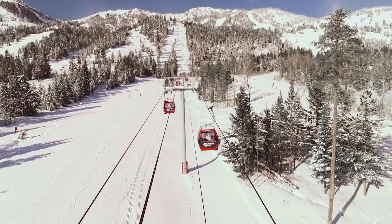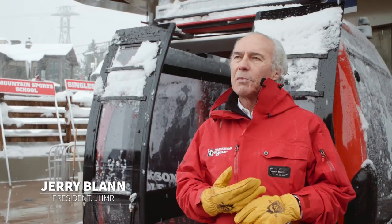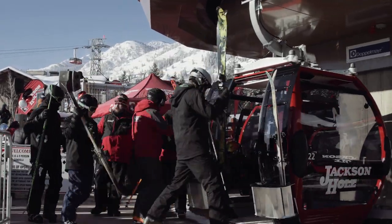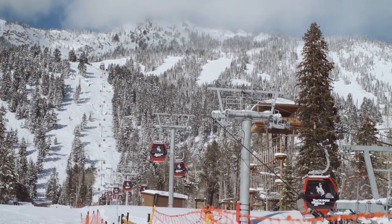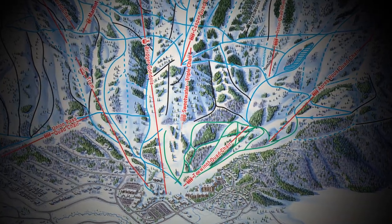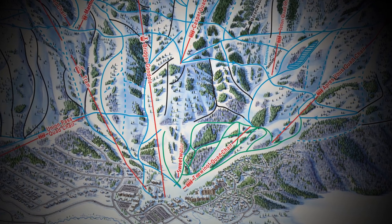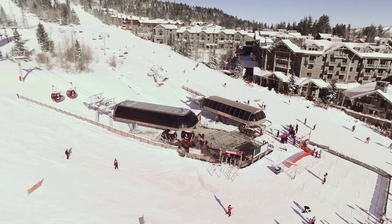The Sweetwater decision really evolved around a number of things. One is uphill capacity, particularly on the busy days, to really service the mid and northern section of the mountain. What this does is it replaces two lifts — Eagle's Rest chair as well as the Sweetwater triple chair — and essentially gives ten times the capacity out of the base from the old Eagle's Rest.